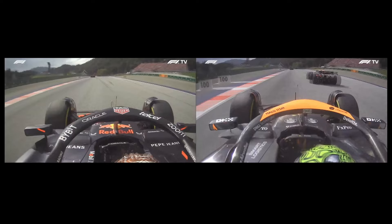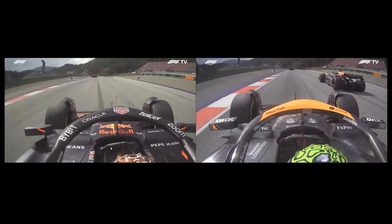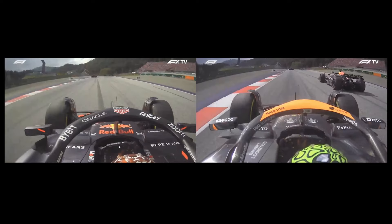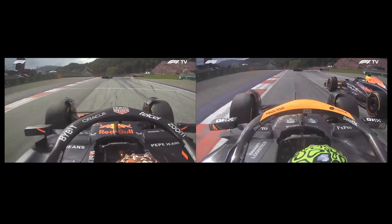Norris isn't really close yet as they're about to hit the 100-meter board. Verstappen does make a move to the left here — the wheel is straight at this point, perpendicular to the halo structure. Once he sees that Norris is trying to attack on the outside, he moves to the left a little bit — that's all it takes — and then straightens back up. At this point Norris is still not alongside Max, and there's still a ton of space on the outside.